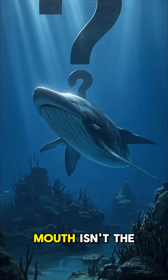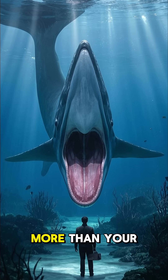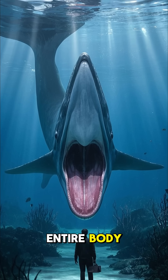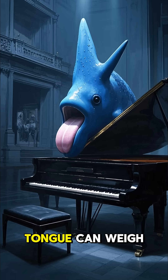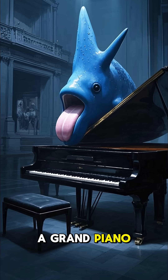But the size of a whale's mouth isn't the only crazy fact about them. They also have tongues that weigh more than your entire body. Seriously, a blue whale's tongue can weigh up to 4,000 pounds — that's heavier than a grand piano.